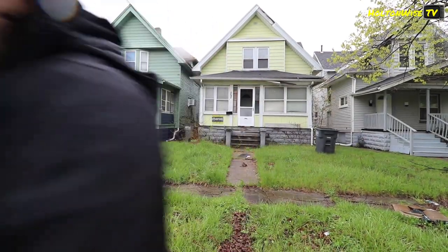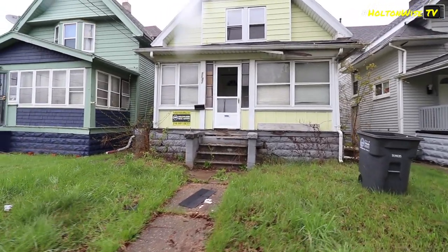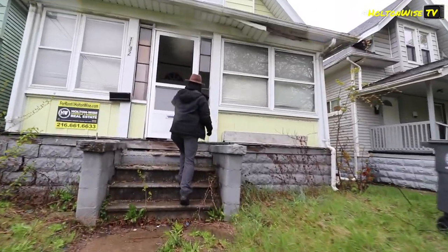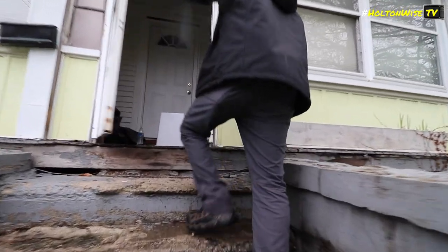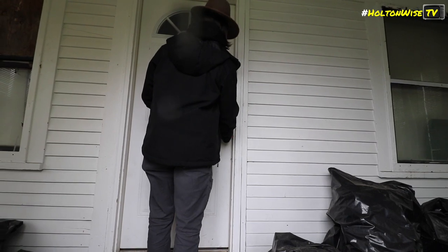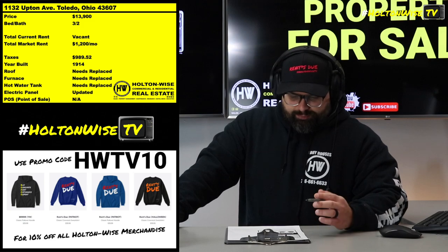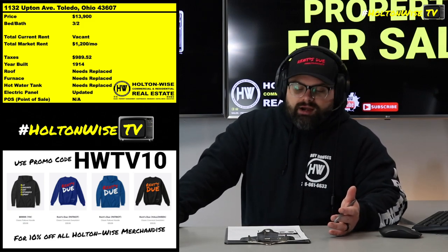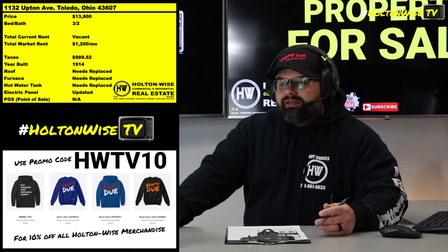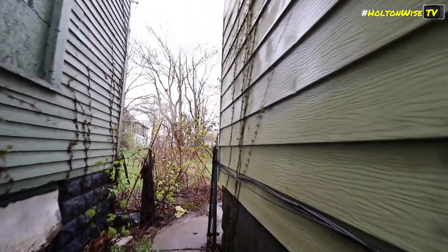This is a good one for experienced home renovators, experienced Section 8 landlords, things of that nature. I would say this is probably not the best type of investment property for brand new investors. I'm very much a walk-before-you-can-run type person, type investor. A lot of people are going to look at the purchase price and be like, 'Well, dude, it's perfect for me just getting started — it's only $13,900. I should probably buy a $13,000 house because it's less risky than buying a $100,000 house.'